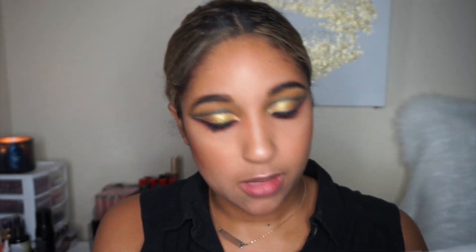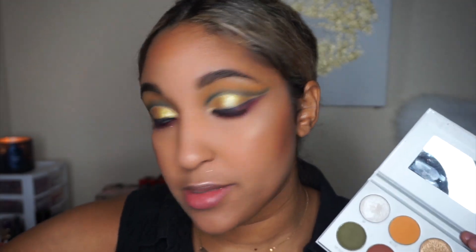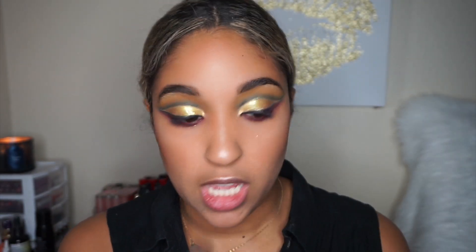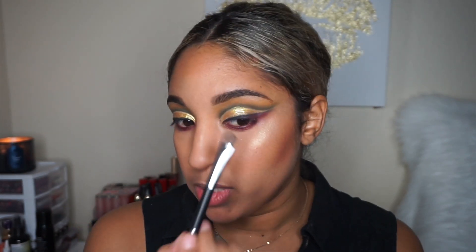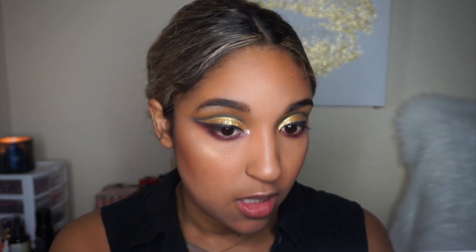Oh my god, I'm so proud of myself — it looks so good! Then I'm taking some of that 'VIP' shade. I'm not one to ever do this, but the look requires it because she has a shimmery brow bone. I'm taking a little bit on the Karity E28 brush, tapping off the excess, putting a tiny bit on my brow bone, and then using VIP as my inner corner highlight.